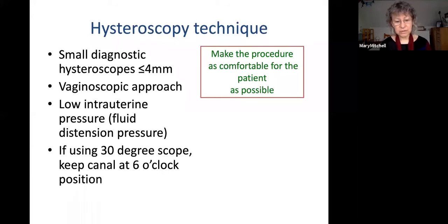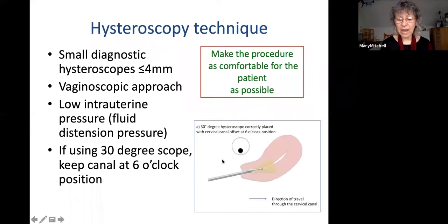We normally use a 30-degree diagnostic scope, so you need to keep the cervical canal at the six o'clock position. This diagram illustrates that — the dark view is the cervical os as you go through, and you want to be travelling through the os, not into the wall of the cervix. With a 30-degree scope, having that black circle in the middle would lead you into the cervical wall — that's painful, not pleasant, and it doesn't get you into the cavity.